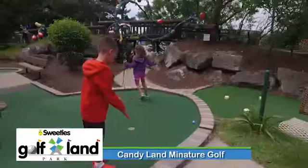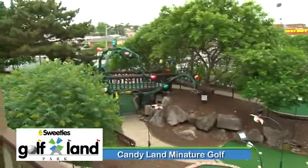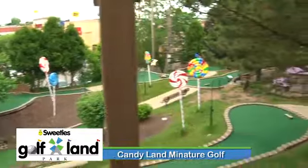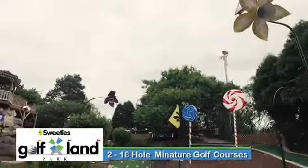We're on the Golf Land property right now. This is a little bit over an acre of property with mature trees, benches — it's a miniature golf course, two 18-hole courses — and it's just like our own little world here.